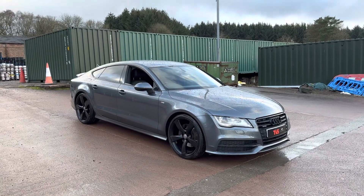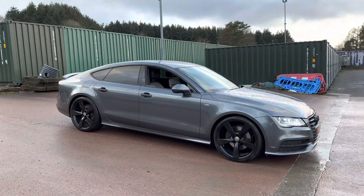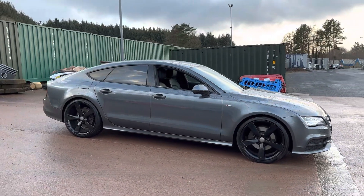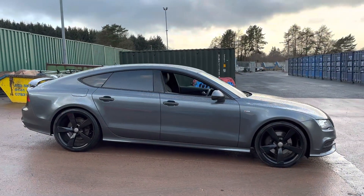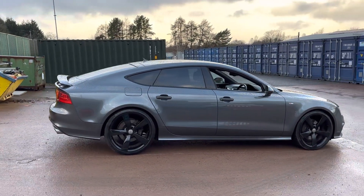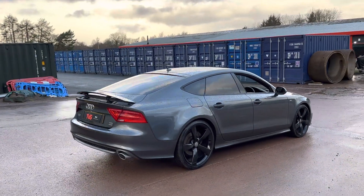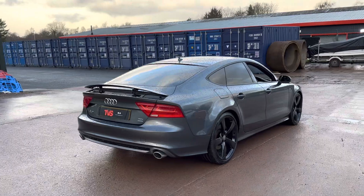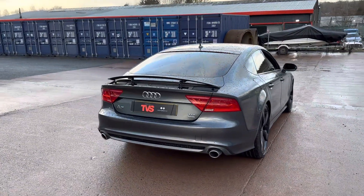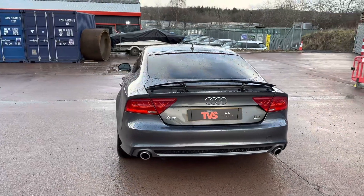Hi there. Here we have the 2014, on a 14 plate, Audi A7 Quattro. It's a 3 litre TDI Black Edition, V6 engine, 242 horsepower, automatic transmission. It's an outstanding example in Daytona Grey and has covered 87,867 miles from new.